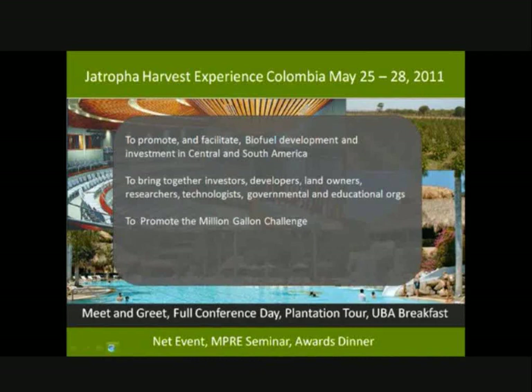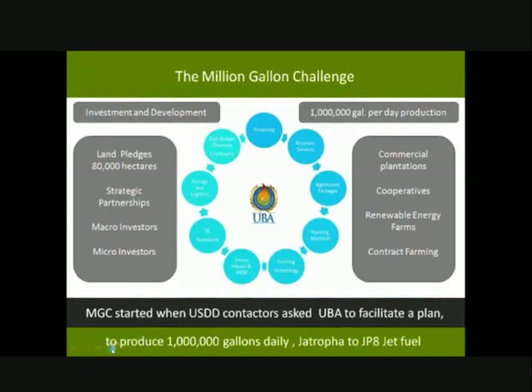The Million Gallon Challenge came about when we were approached by US Department of Defense contractors developing technology to convert Jatropha biofuel into JP8 jet fuel, with requirements of a million gallons a day. We began an intensive research program to supply that requirement. Out of that came the Million Gallon Challenge. We already have 80,000 hectares pledged in, and we've developed strategic partnerships with micro and macro-investors through the Renewable Energy Farms program.